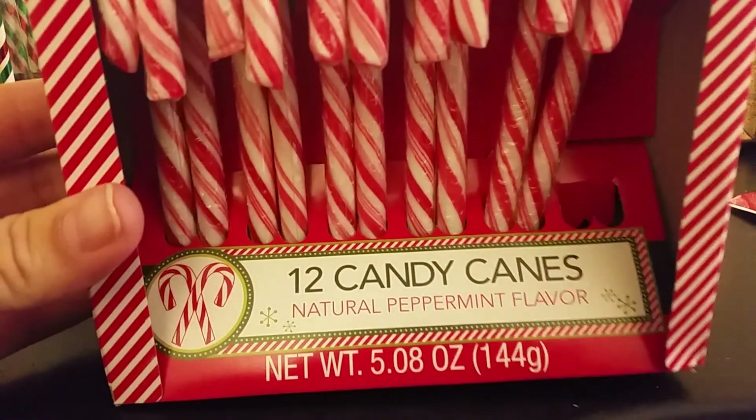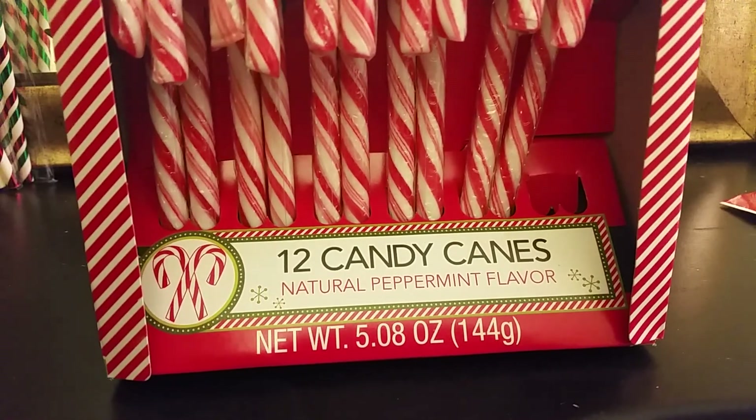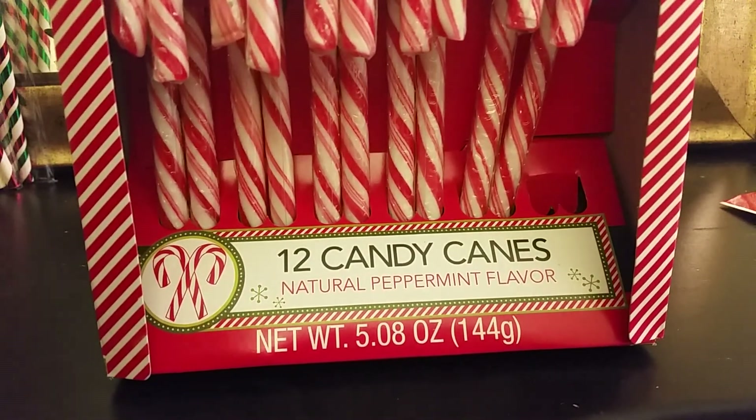I got a box of the regular sized candy canes — I already opened this one because I needed to put it inside a project I'm working on. I got two boxes of those as well.